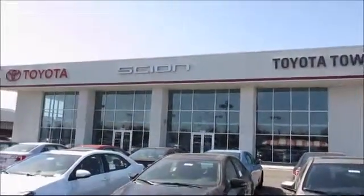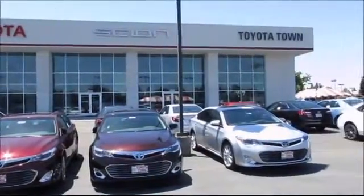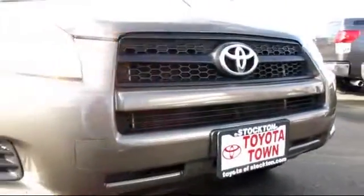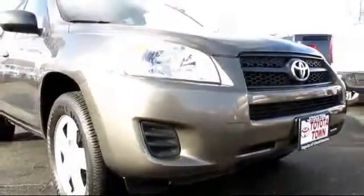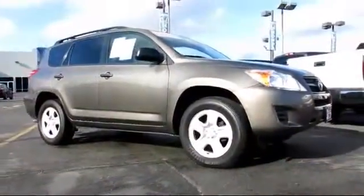For over 20 years Toyota Town of Stockton has been one of the Central Valley's premier automotive dealerships. Here's another example of a great Toyota factory certified vehicle from our huge selection of quality pre-owned cars and trucks.